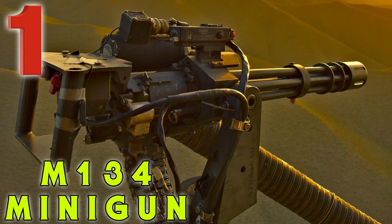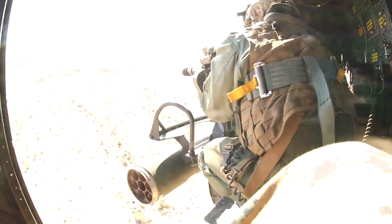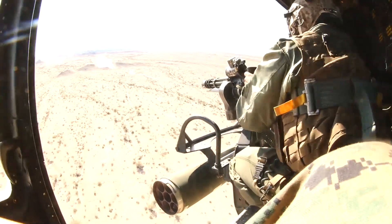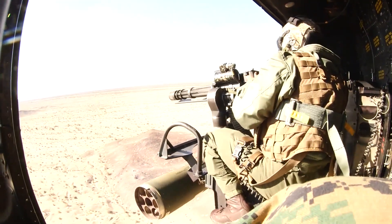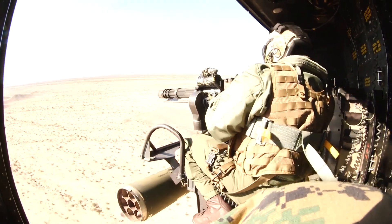Coming in at number one on our list is the M134 Minigun. The minigun is a six-barrel rotary machine gun with a high sustained rate of fire between 2,000 and 6,000 rounds per minute. It features a Gatling-style rotating barrel assembly with an external power source — normally an electric motor — and is used by several branches of the U.S. military.